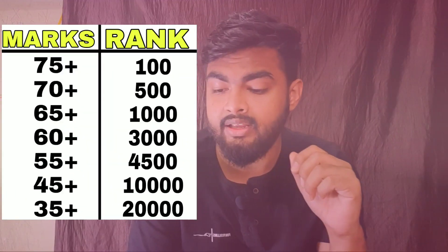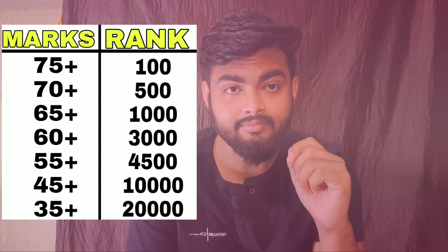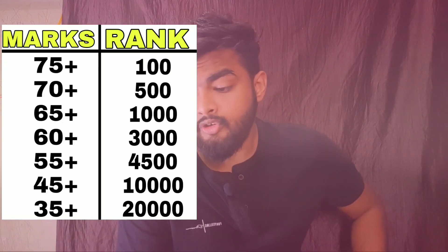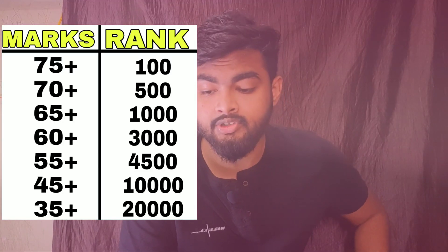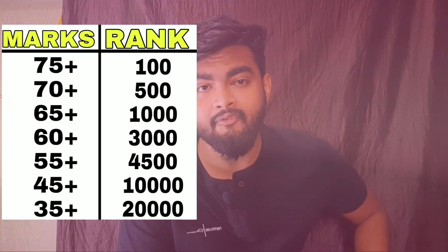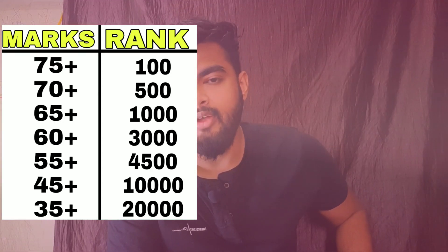Marks versus rank for category 1: for 75 plus marks you will get a rank under 100; for 70 plus, under 500; for 65 plus, under 1000; for 60 plus, under 3000; for 55 plus, under 4500; for 50 plus, under 7500; for 45 plus, under 10,000; and for 35 plus, under 20,000.